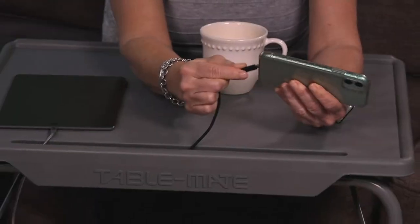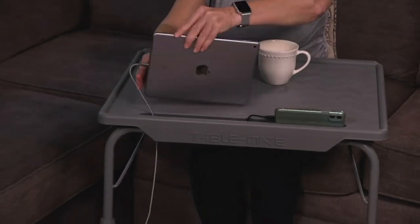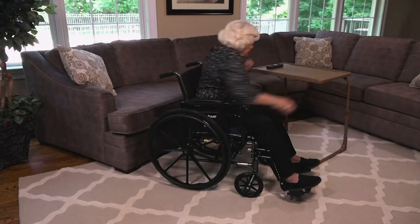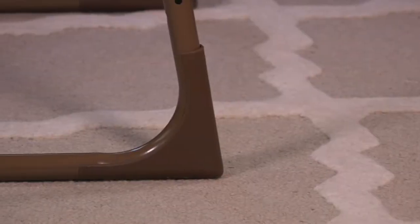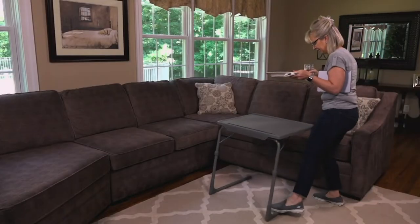Table mate! Another one of my favorite things. We love table mate — I know a lot of us do around here. This is one of our longest running items at QVC. We have sold like 1.8 million or something of these. It's kind of nuts — over a million for sure.